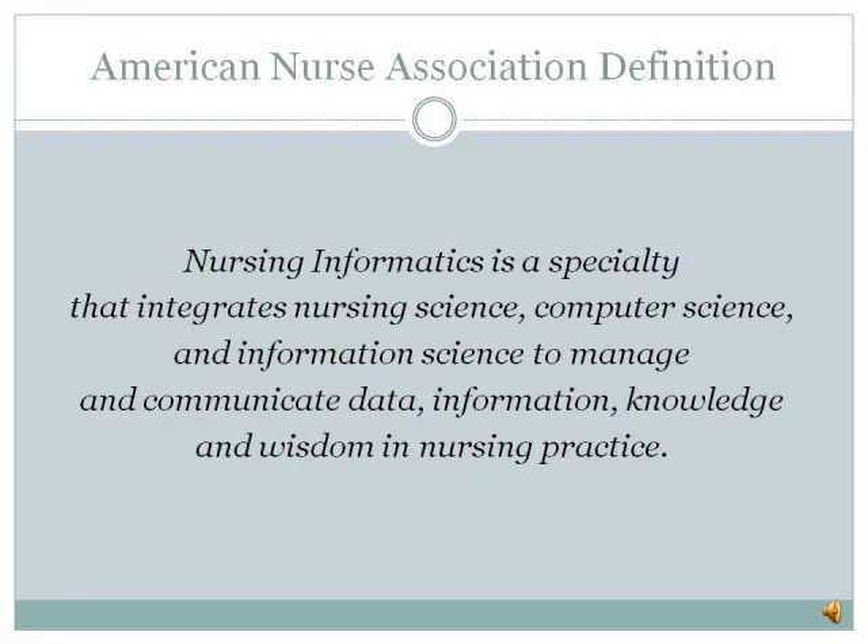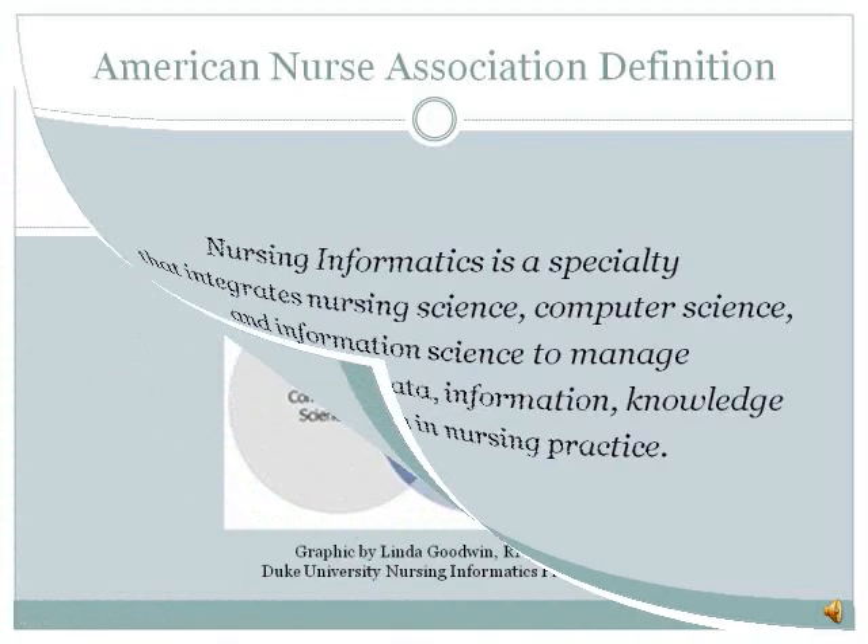The American Nurses Association's definition of nursing informatics is that it is a specialty that integrates nursing science, computer science, and information science to manage and communicate data, information, knowledge, and wisdom in nursing practice.